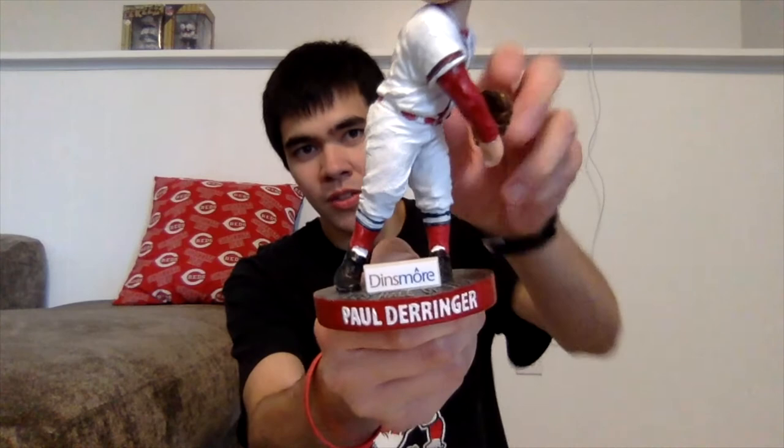It's got his name in white letters on the red base with the Dinsmore sponsorship plaque. The top is metallic looking and says Reds Hall of Fame. The bottom has the gold AGP sticker with his number on the back — number 25 — and he's in a pitching motion.